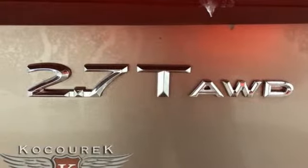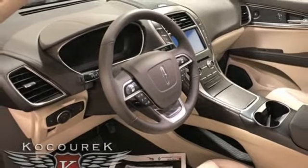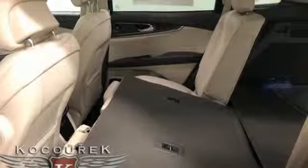Streaming audio. Doors and push button start proximity key. Dual zone climate control. Configurable instrument gauges. And automatic transmission.